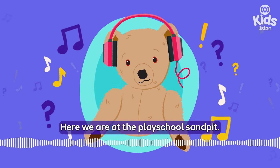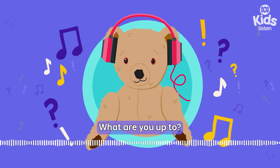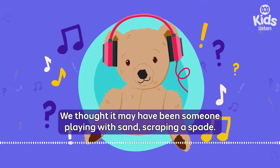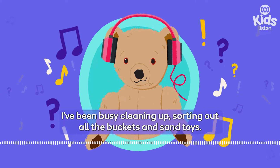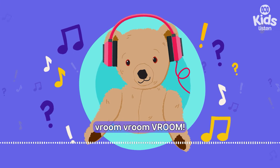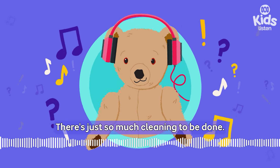Here we are at the PlaySchool sandpit. And look, there's our friend Teo. Hi Emma, hi Little Ted! What are you up to? We're investigating a mysterious scraping noise — we thought it may have been someone playing with sand, scraping a spade. I've been busy cleaning up, sorting out all the buckets and sand toys. This digger is my favourite. Vroom, vroom, vroom. But you haven't been scraping anything, Teo? Afraid not, Little Ted. There's just so much cleaning to be done.